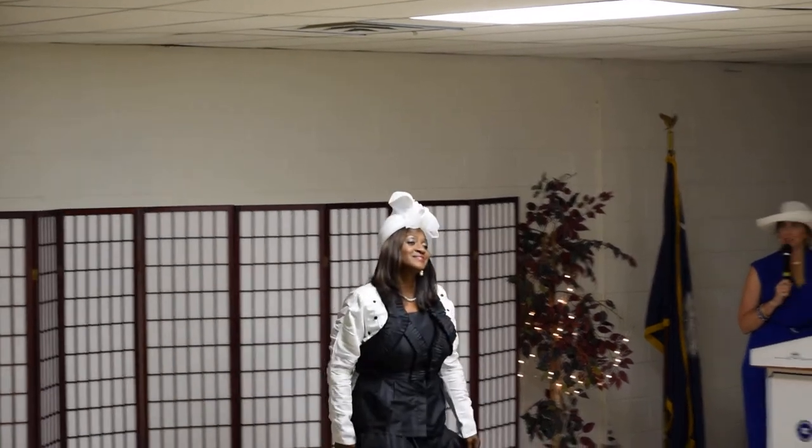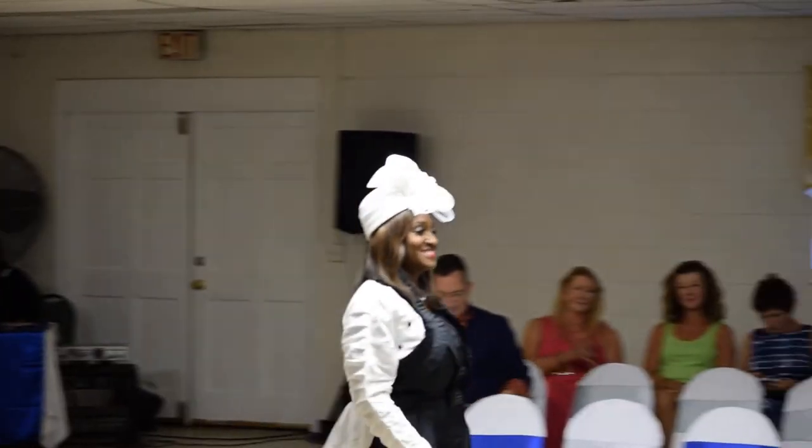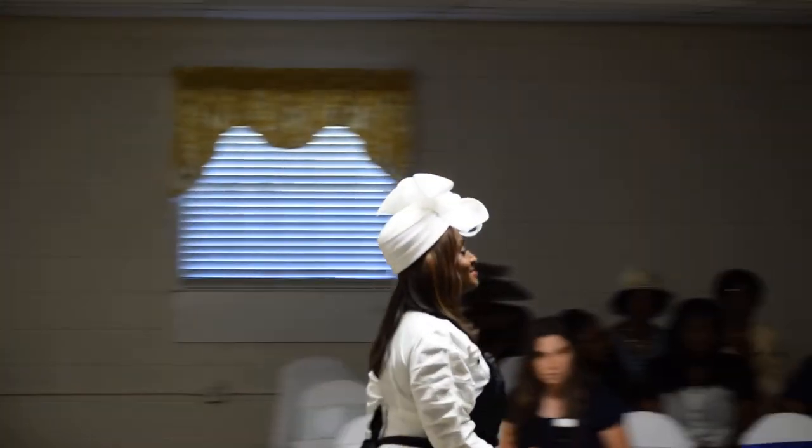Karen Holt, you seem to have gotten your hands on some of the best hats this evening. Big round of applause for Karen. Thank you.